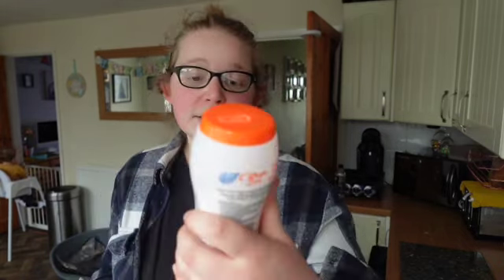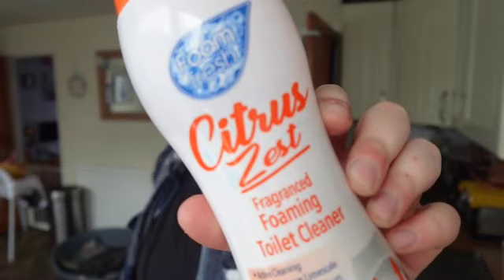To start off with, there's a cheap shop right by me — this is a different cheap shop to my other one. I just got some citrus zest fragrance foaming toilet cleaner. We've got really bad limescale in the toilet and I've tried everything — getting rid of all the water, scrubbing it, using limescale remover — nothing seems to be working.